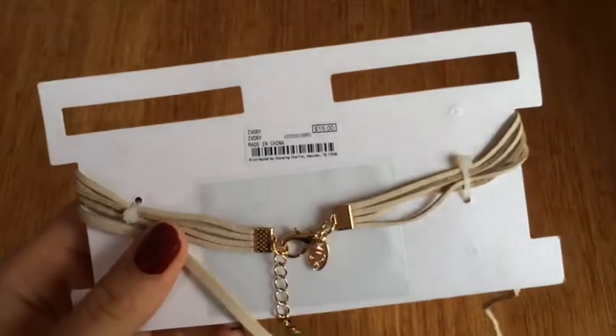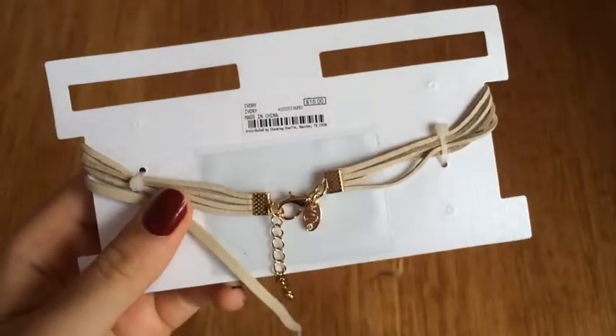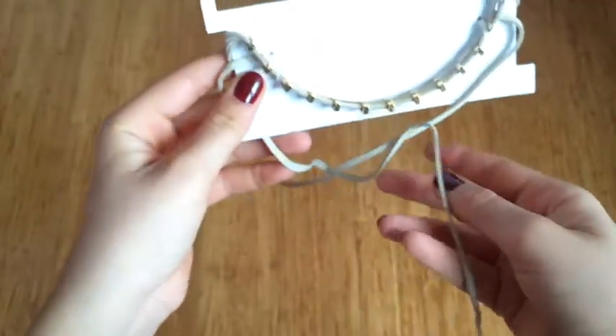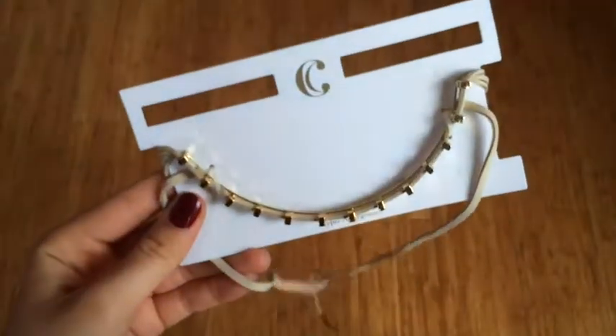And here's this weird dog collar looking choker. We did not like it, so we ended up returning it. It's kind of strange, and when you have it on, it's hanging exactly how it is on this display piece. So this one went back.